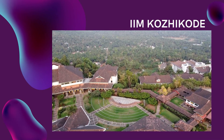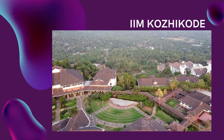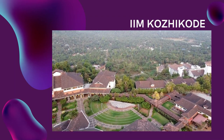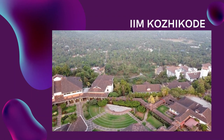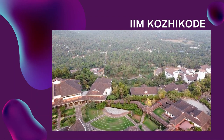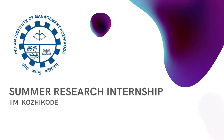IIM Kozhikode is a pioneer in management education and a leader in digital innovation. The institute has established an incubation center for excellence to support entrepreneurial ventures by students and alumni. The institute has also set up a Center for Development of Digital Libraries, CDDL, to create and maintain digital repositories of scholarly resources. IIM Kozhikode's vision is to globalize Indian thought by creating socially responsible leaders who can contribute to the nation's development and global welfare.